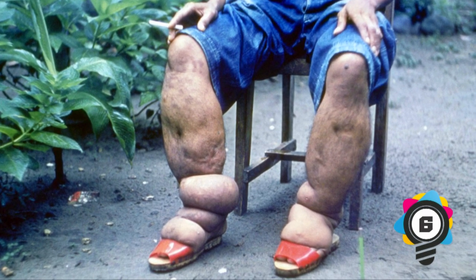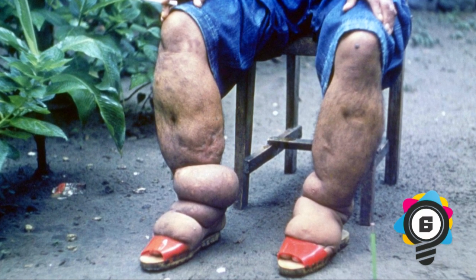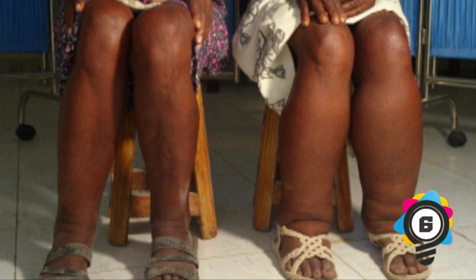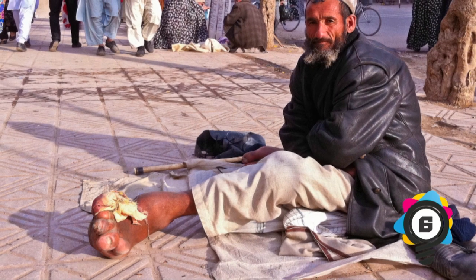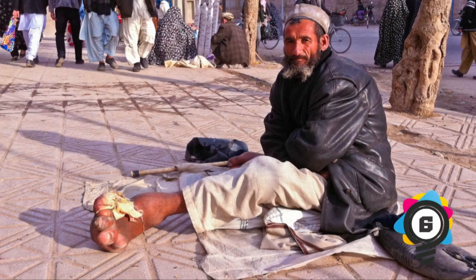Number 6: Elephantiasis. This is a parasitic infection where the arms or legs swell to a great degree. The filarial worm causes the disease, transmitted human-to-human by the female mosquito when it feasts on blood. The parasite grows into an adult and lives in the lymphatic system. The skin and subcutaneous tissue become thicker, resulting in large swelling in the arms or legs. Another name for the condition is lymphatic filariasis.